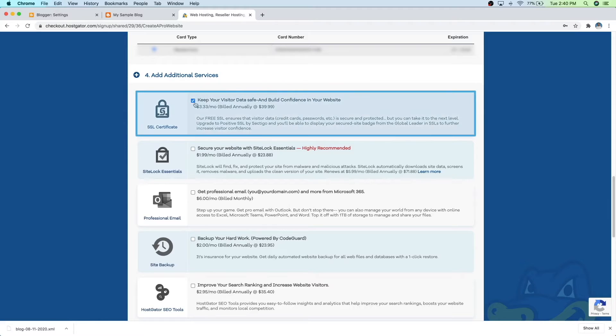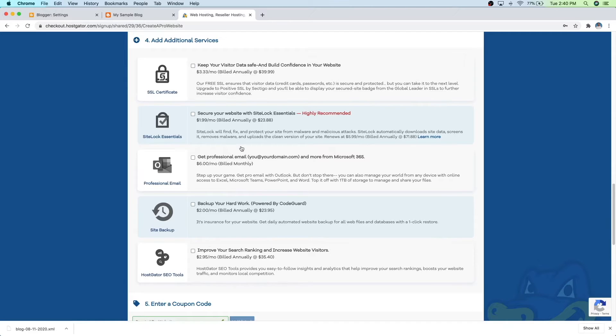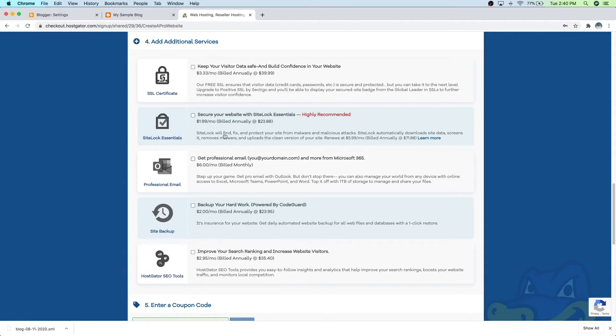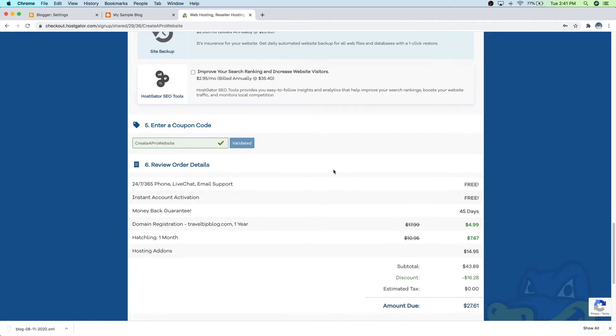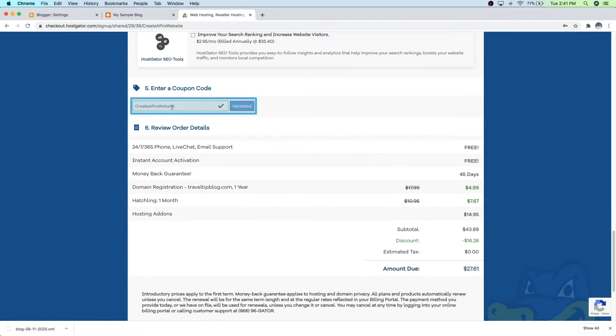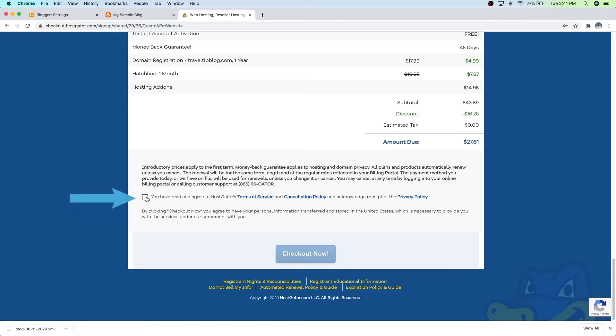What we're going to do is uncheck the SSL certificate, and also make sure that everything else is unchecked, because I've got videos on my channel that show you how to do these things for free — like how to secure your website, how to back up your website, and even how to get a professional email for your website, so I will put those in the description. Now let's scroll down and make sure that your coupon code says Create-A-Pro website. Then just review your order, scroll all the way down, agree to the terms, and then just click on checkout now.